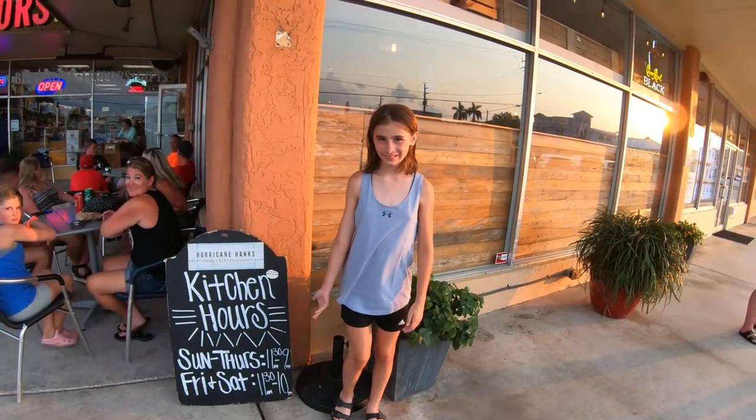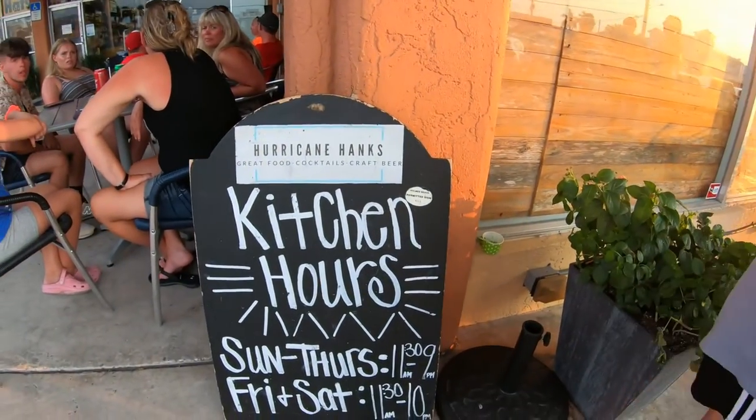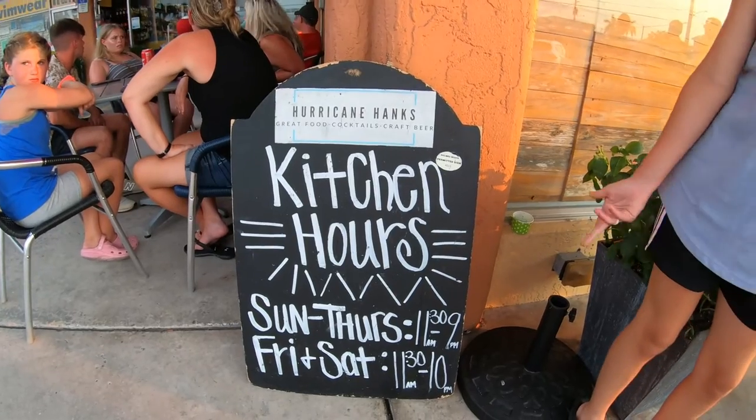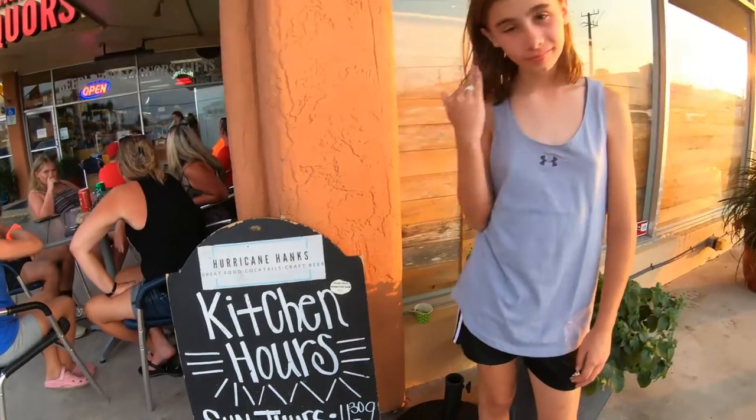Carly's standing right here in front of Hurricane Hanks. And Carly, I see you found the sign with the hours. Their hours are 11:30 to 9, Sunday through Thursday, and Friday and Saturday, 11:30 to 10.